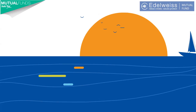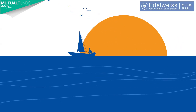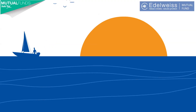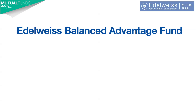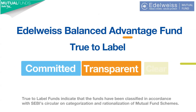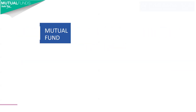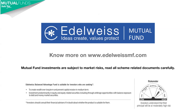So the next time volatility gets you worried, remember to invest in a fund that endeavours to provide a stable journey through market ups and downs. The Edelweiss Balanced Advantage Fund is a true-to-label fund which is committed, transparent and clear. Consult your financial advisor for guidance. Know more at www.edelweissmf.com. Mutual fund investments are subject to market risks. Read all scheme-related documents carefully.